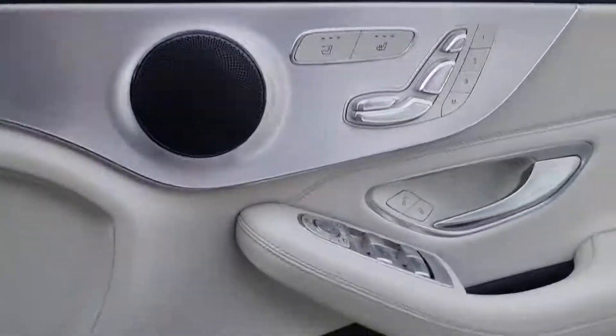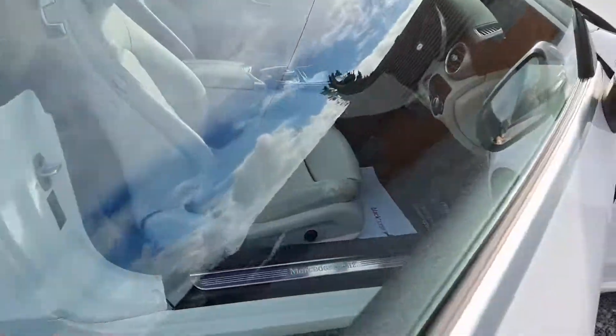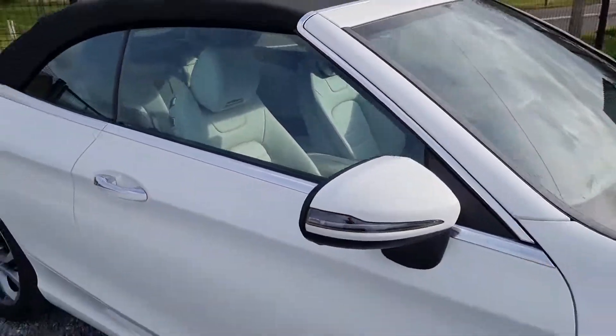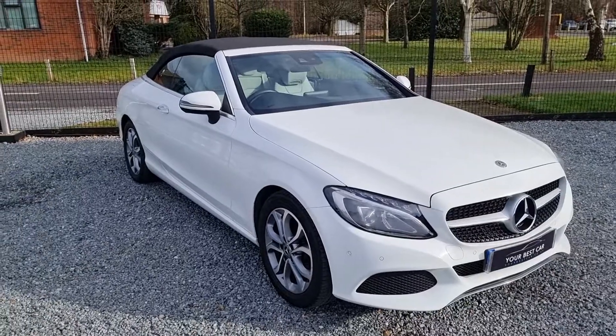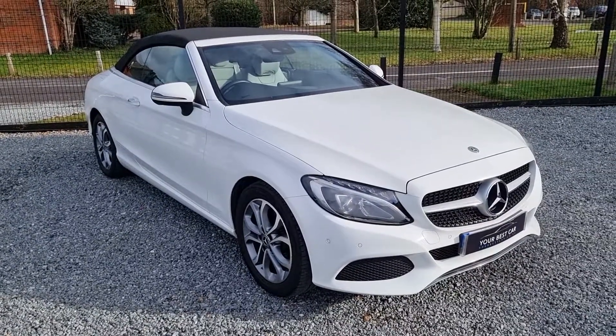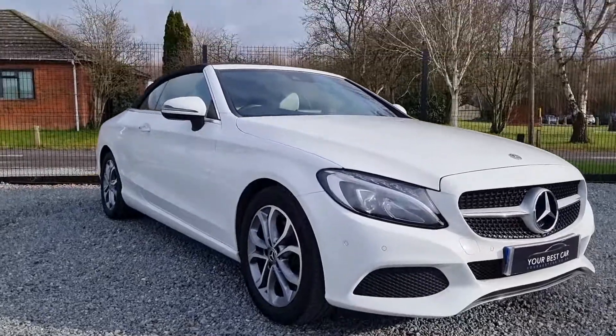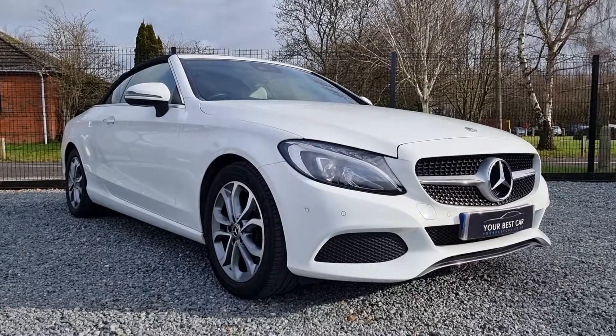Now if you are interested in this car, do hit the call seller icon or fill out an online inquiry form. Or if you are on our website, call us on 01494 418175 or at the bottom of the page fill out an online inquiry form and we can see you walking away with this car. It comes with full service history and 6 months warranty as well.